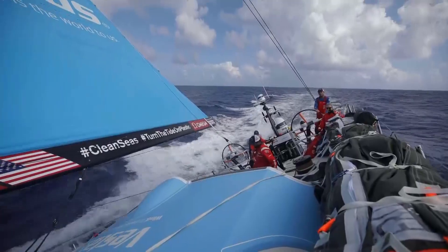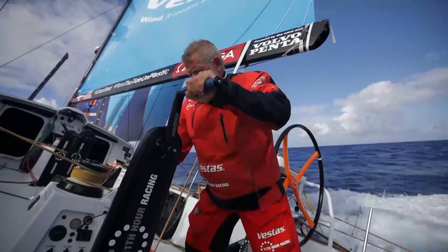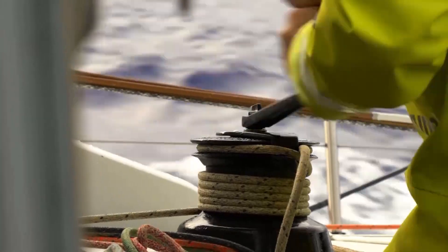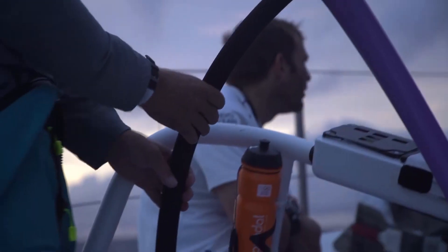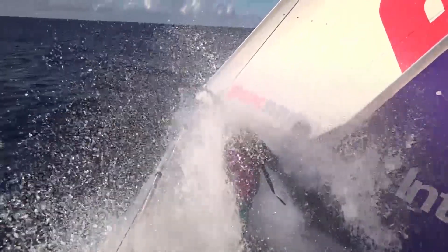There's been a little bit of a high-pressure ridge, and it's forcing us a little bit further to the west toward Brazil to get around it, and a little bit of a difference in opinion with Brunel as to what's the best way to do it, so we'll see what happens in a few days. Team Scallywag gambled and elected to cut the corner to head east, taking the inside track around the St. Helena High in an effort to overhaul the leading quartet to their southwest.